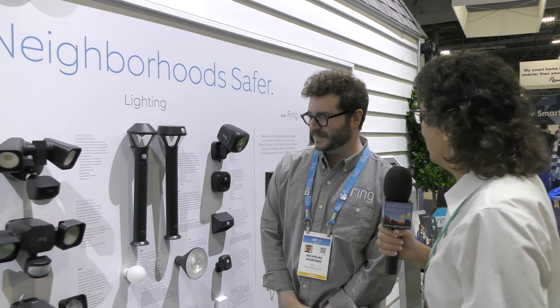You guys know that I have a lot of Ring devices in my house. We've got the Ring alarm system, a whole bunch of Ring cameras, and the Ring doorbell. But I'm here with Nicholas Morfer to find out what else I need to buy from Ring.